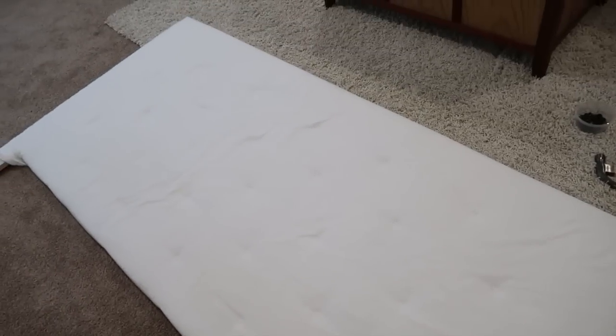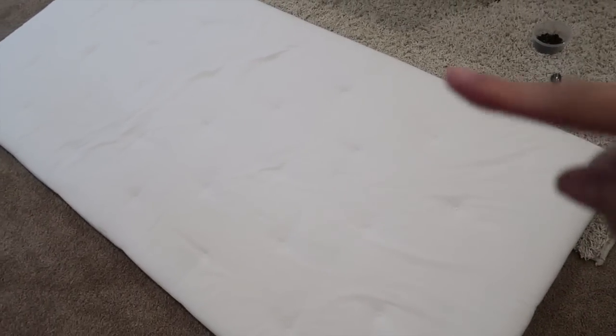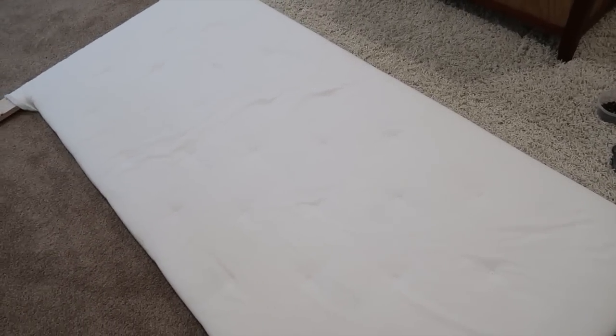I removed the nails from the board. As I mentioned, I'm not going to replace the white fabric — I'm just going to cover it with the new fabric.